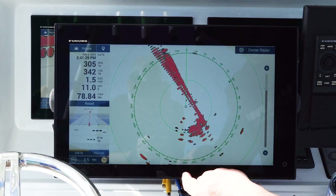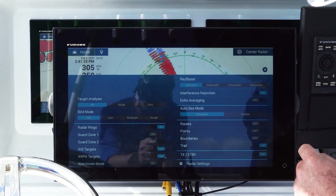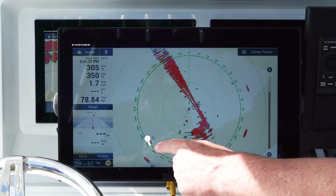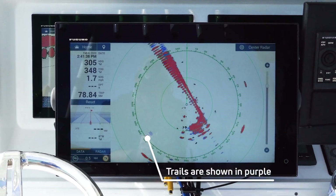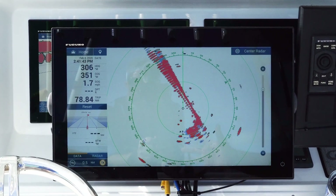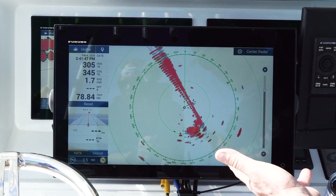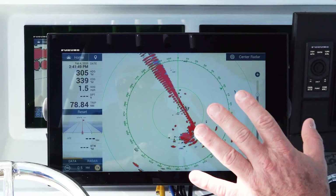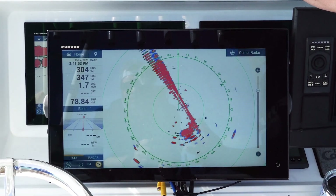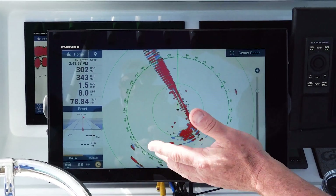To turn on true echo trails, just use your edge swipe function up and turn on trails right here. Now anything that's moving will leave a trail, such as this target right here, and anything that's not moving will be still. It gives you instant situational awareness about what's going on around you, and you can always turn it off right away. The trails will delete after 15 or 30 seconds depending on your settings, so you can see what's moving and what's not.